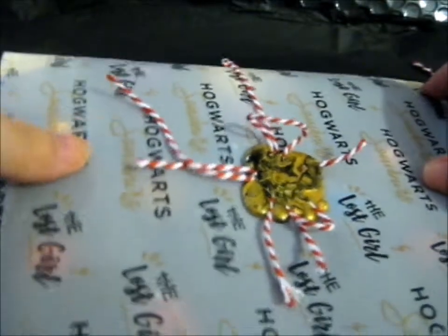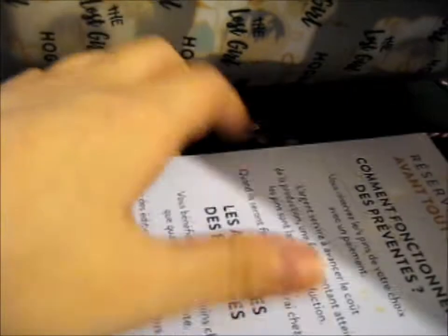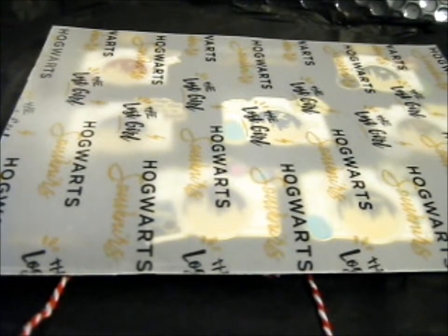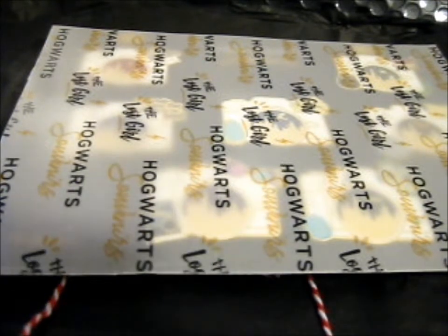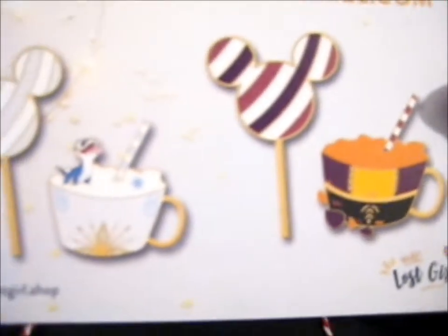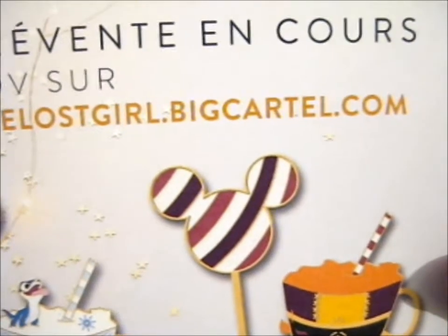Okay, so first of all the things at the front — it's all in French and I can't read it. So basically this was their more recent Kickstarter, which I think they finished. It's based on a frozen vibe going on there. It's at the_lost_girl.shop on Instagram and lostgirl.bigcartel.com is their shop.